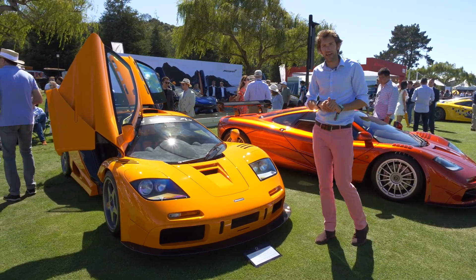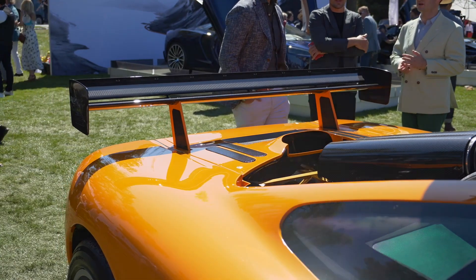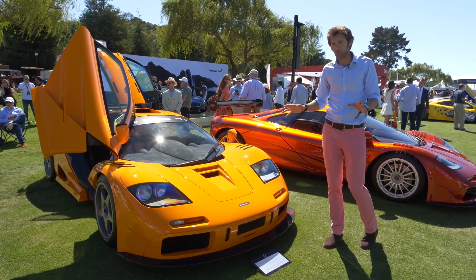This is one of the five customer LMs — there was one that stays in the factory as well, which looks identical to this basically, in the orange. This is the second customer car, and I love it. My dream is to drive an F1 LM one day.